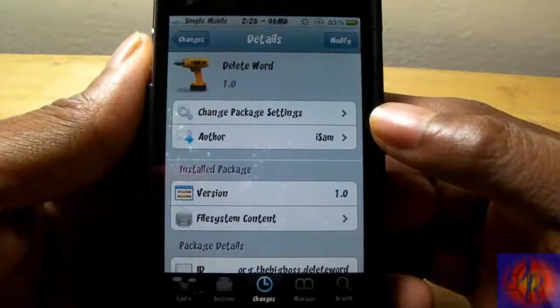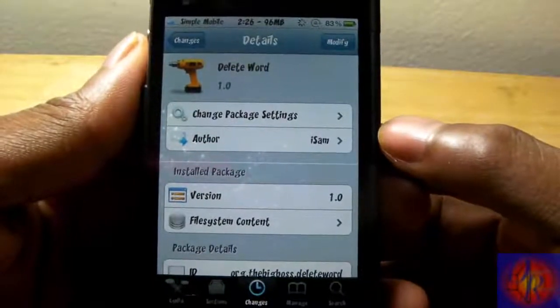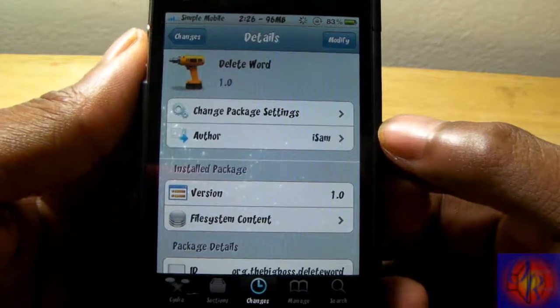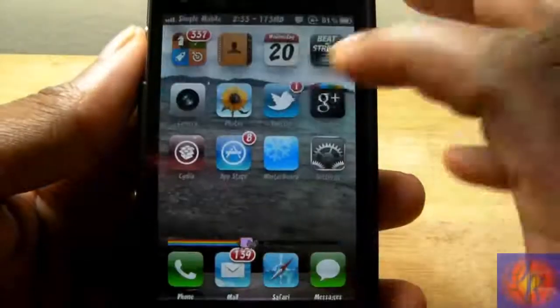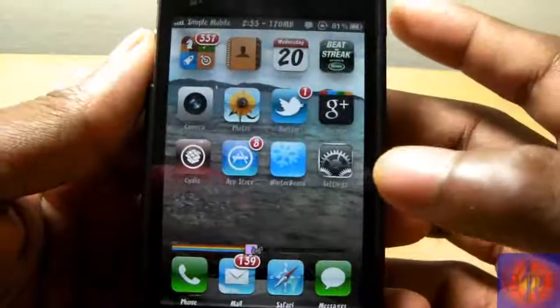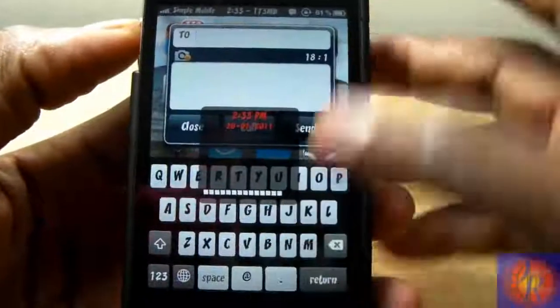Hey YouTube, opinionated reviewer here, bringing you a tweak review on Delete Word. It's by Isam and it's in the BigBoss repo for free. Basically what this tweak allows you to do — it's more of a productivity tweak — so I'll just compose a quick message right here.